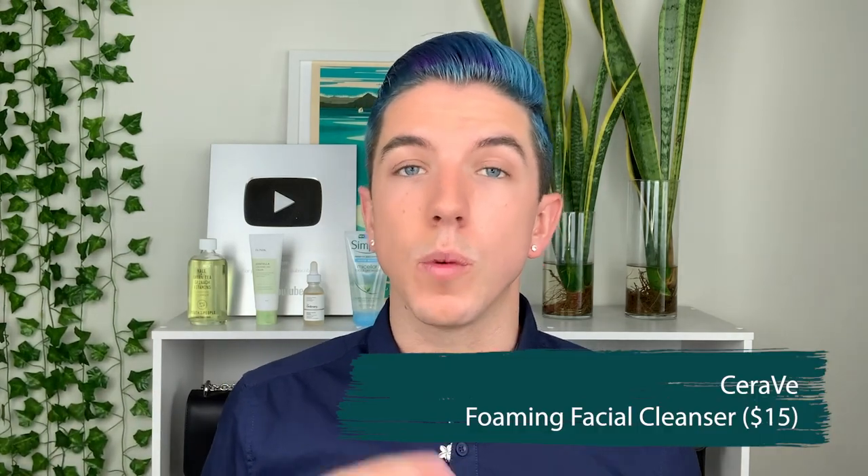Alternatives I would recommend with the most similar ingredient lists would be the Paula's Choice Hydrolyte Facial Cleanser or the CeraVe Foaming Facial Cleanser — I've used the CeraVe one and really liked the results.